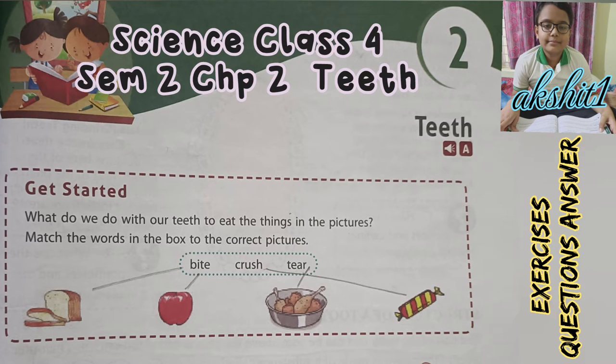Hello friends, welcome to my YouTube channel, handle at the rate akshit1. Today we are going to complete Science Class 4, Semester 2, Chapter 2: Teeth. Exercises, questions, and answers.